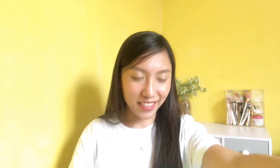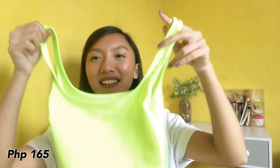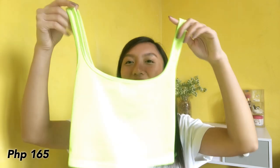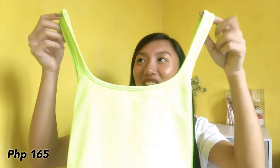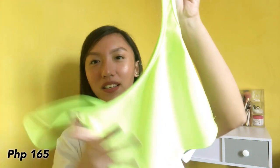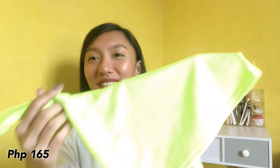And then ito, hindi ko rin alam kung bakit ko siya binili pero nagustuhan ko siya — neon green na crop tank top. Pero ang ganda! First time ko kumuha ng ganitong color na damit ko pero nagustuhan ko siya. Super nice, ang ganda — bagay sa akin, super cute siya. So ayan!